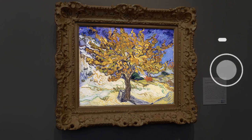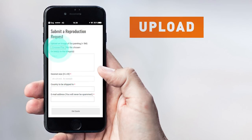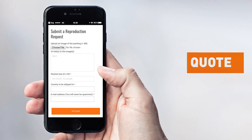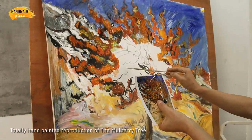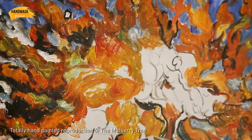Want a custom painting? Please click on the custom painting button. Take a photo, upload it, tell us the size, and get quoted. The painting is 100% handmade on a blank canvas with oil paints.